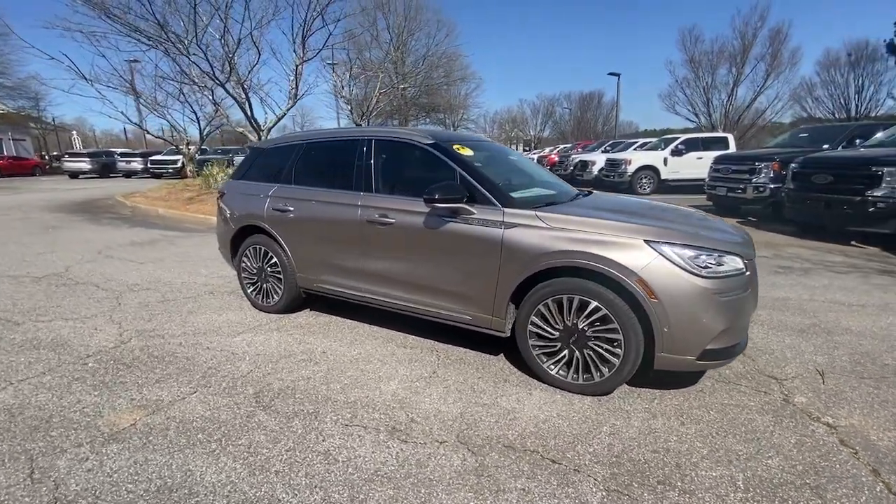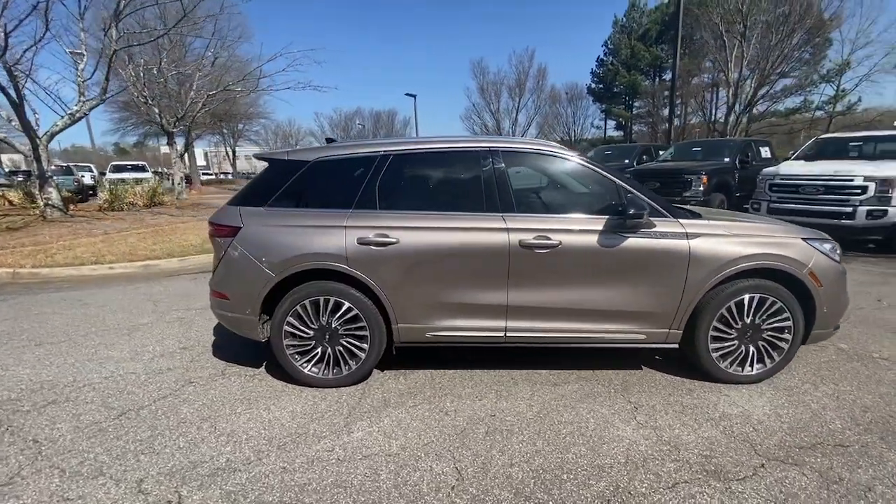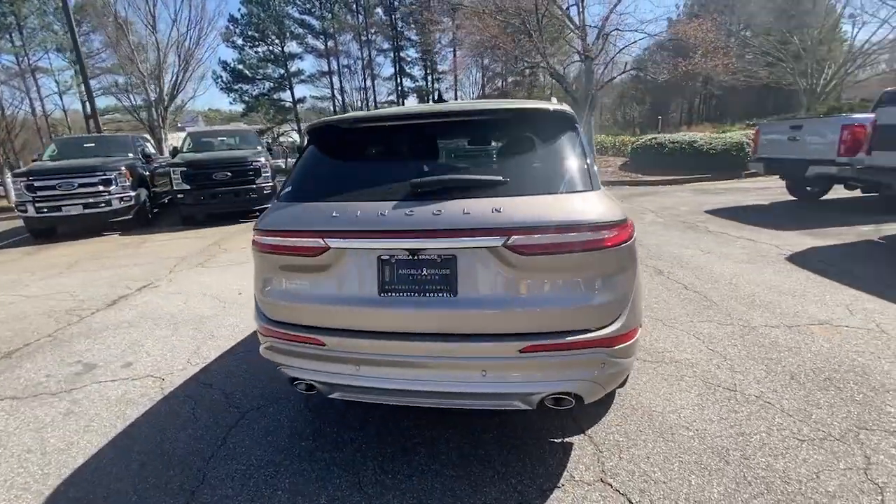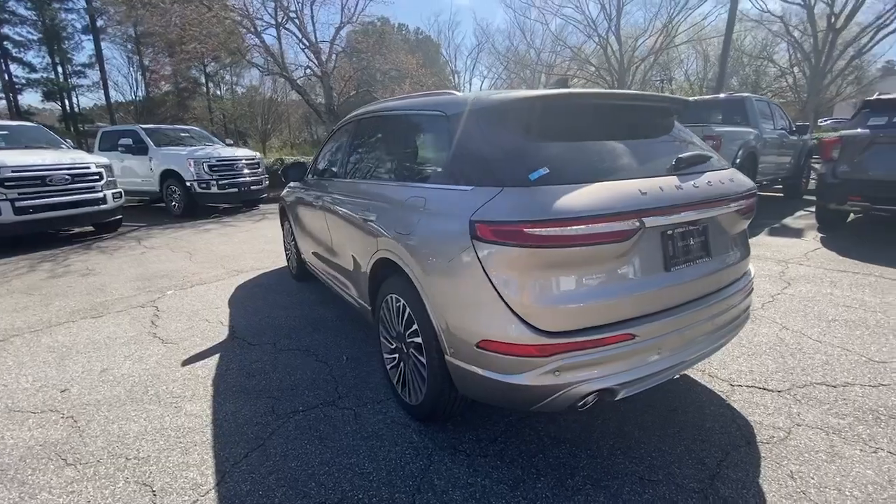Looking for your dream car? It could be the 2021 Lincoln Corsair. With less than 5,000 miles on the odometer, this vehicle stands out from the rest.